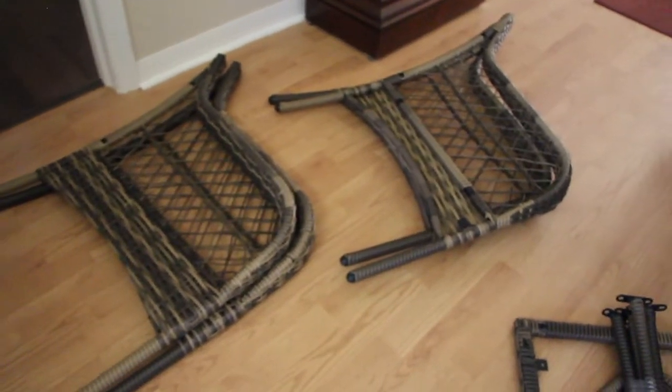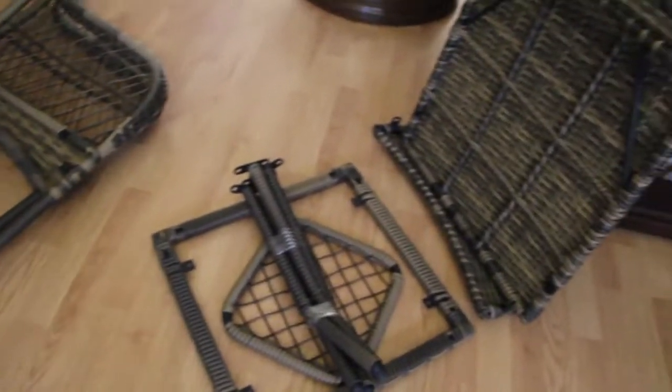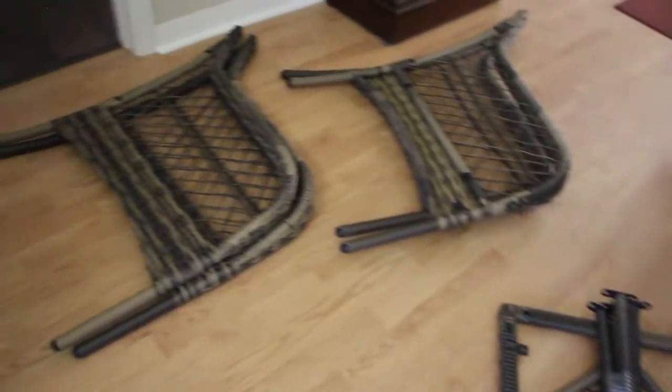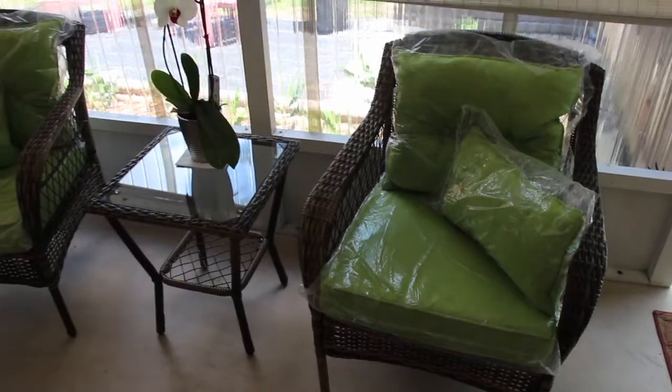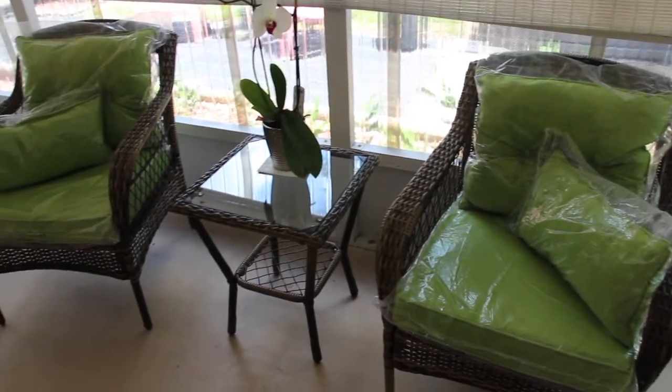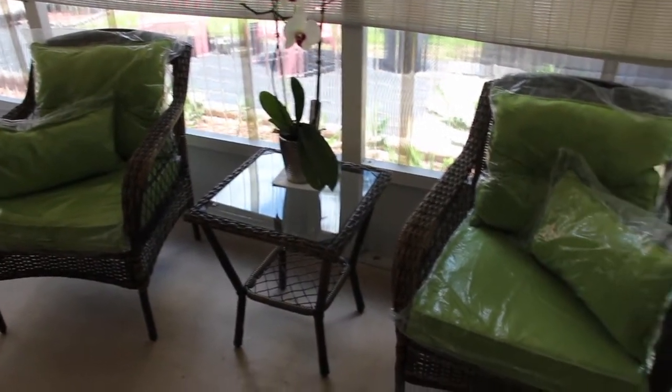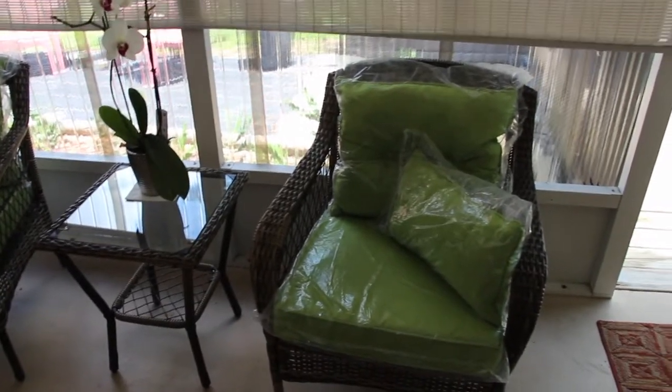So all I did was separate the items. So now I'll put it together. The chairs and table are now put together. It took me all about 30 minutes to do it. Very simple. The instructions were really easy to follow.